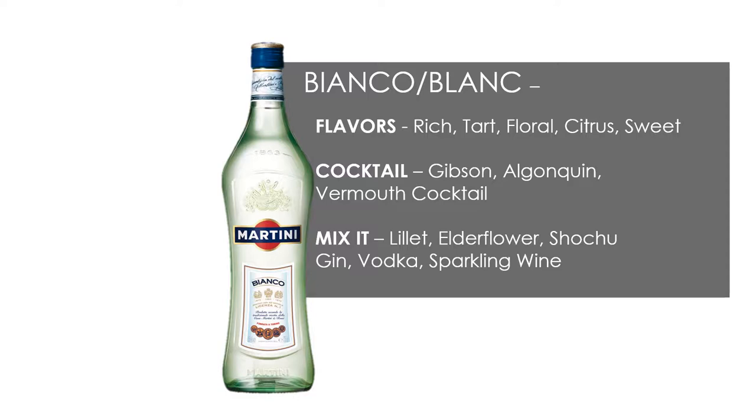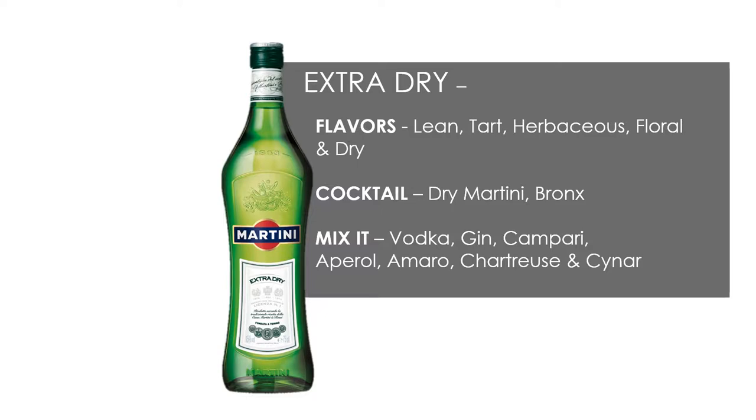Bianco or Blanc Vermouth. Flavors are rich, tart, floral, citrus, and sweet. Cocktails include a Gibson, an Algonquin, or a Vermouth cocktail. You can mix it with Lillet, elderflower liqueur, soju, gin, vodka, or sparkling wine.